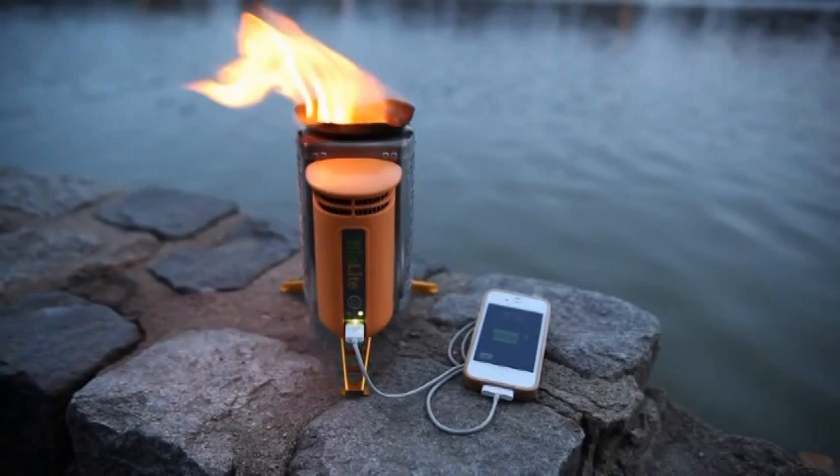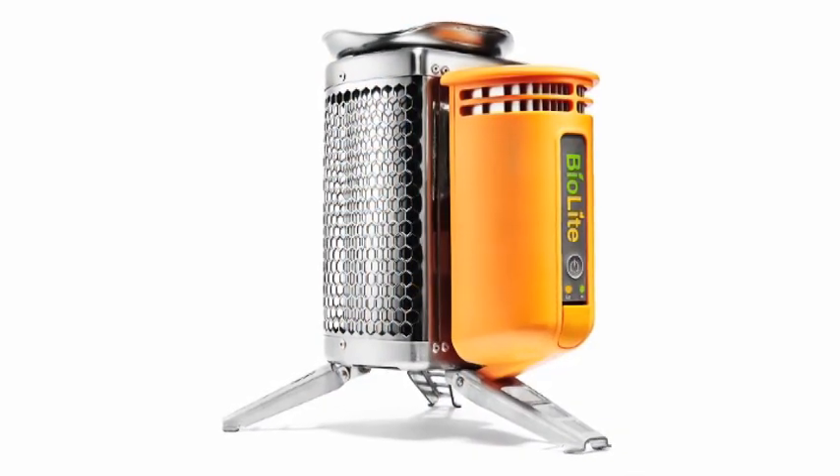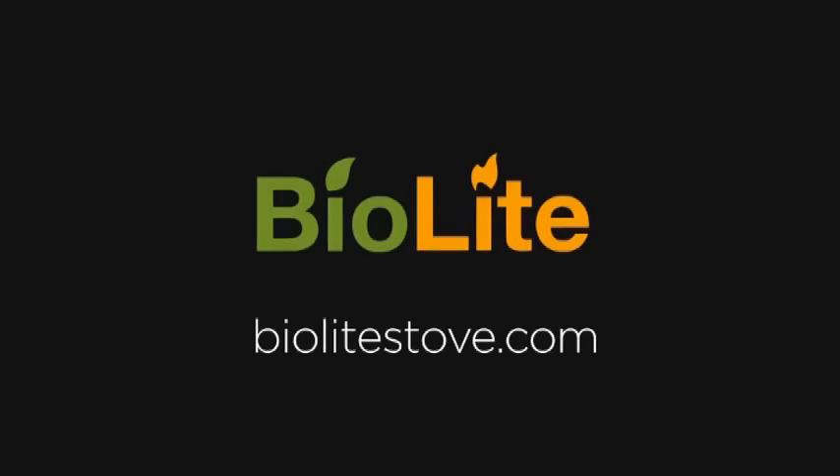Today we're excited to announce that the BioLite camp stove is in manufacture and will be ready for your next camping trips this summer. You can make sure you're one of the first people to get one by reserving it now at BioLiteStove.com.